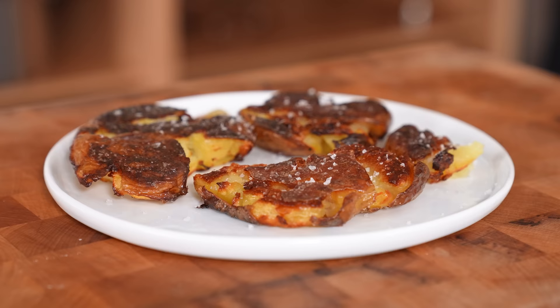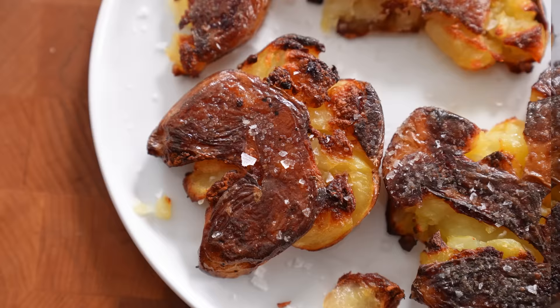It's sort of the best of every world in the potato world. You get a roasted potato and also a fried potato at the same time — luscious and creamy on the inside, shockingly crispy on the outside if you do it right. That's why it's an 8.7 for me.